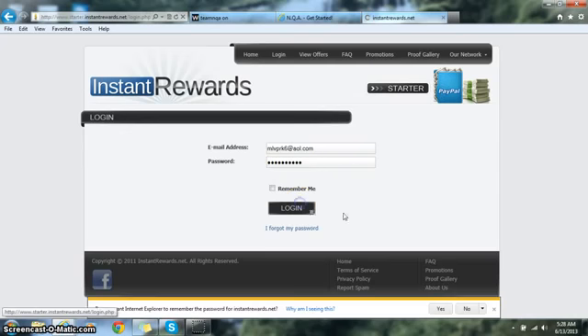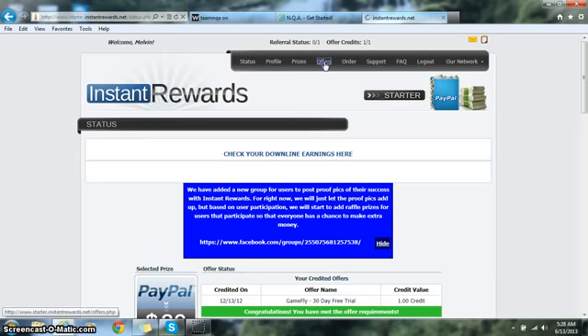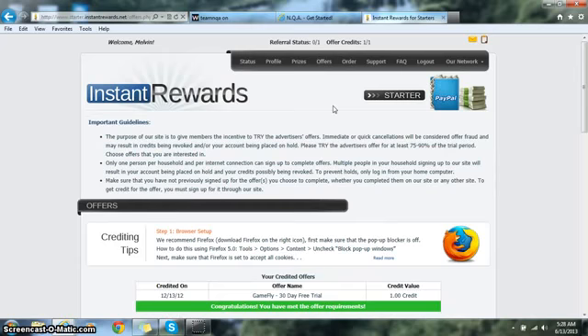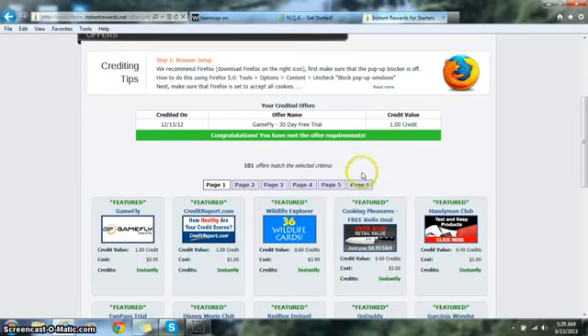After filling out your registration form and hitting the Register button, it's going to automatically redirect you to the offers page. It will say you have not met your offer requirements and that you need one full credit. You can see mine is already green saying I've met the offer requirement — but your whole goal is just to get that one full credit.